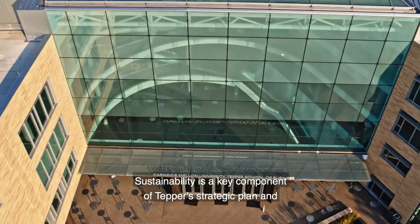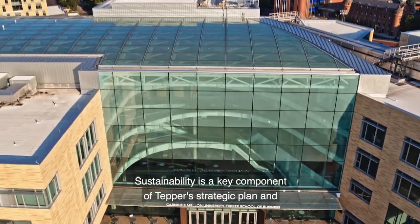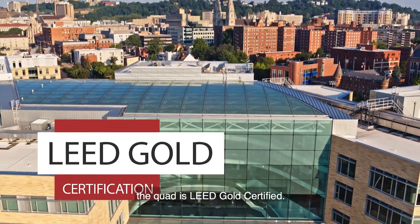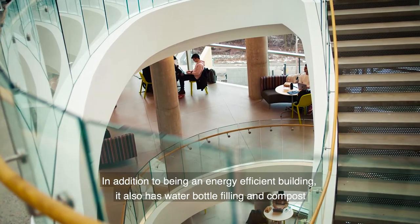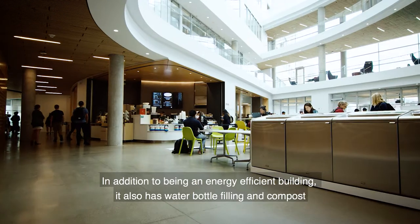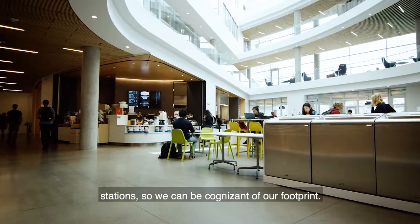Sustainability is a key component of Tepper's strategic plan, and the Quad is LEED Gold certified. In addition to being an energy-efficient building, it also has water bottle filling and compost stations so we can be cognizant of our footprint.